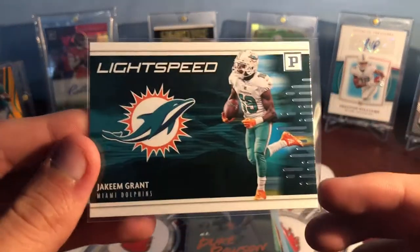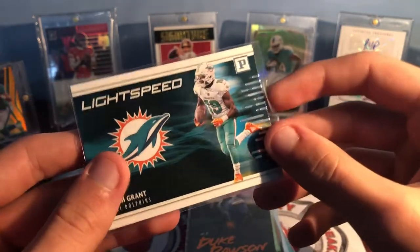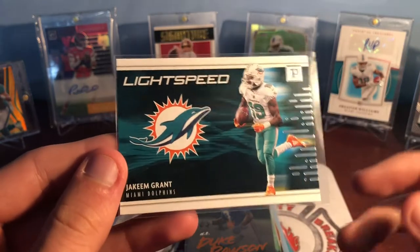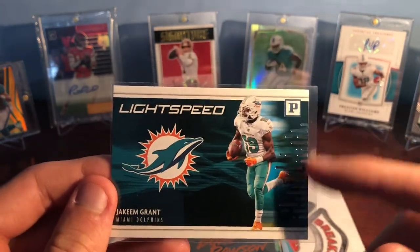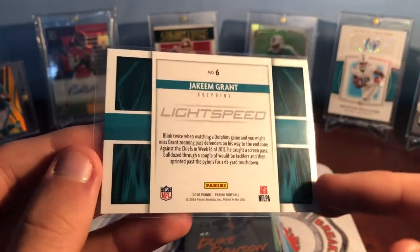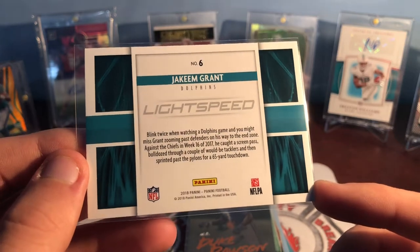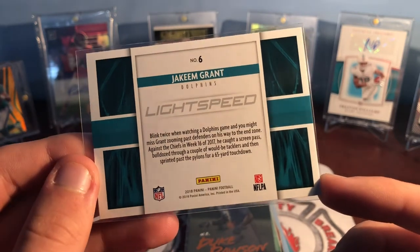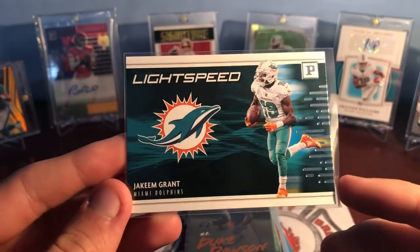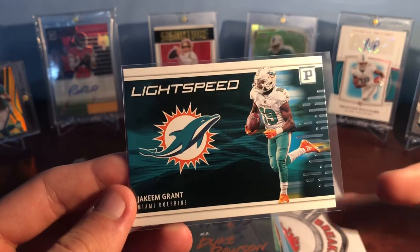I think this is a great looking insert — it's Jakeem Grant, who does not have a ton of cards. So that was pretty cool. I really like this insert with the Dolphin logo there and the shadow effects and stuff like that. Like I said, most of these were under a dollar — this one was probably like 60 cents. So 2018 Panini. He's had a couple of nice returns, and he's definitely a huge component of our team's success in the special teams department.